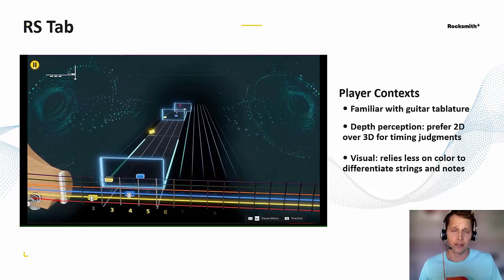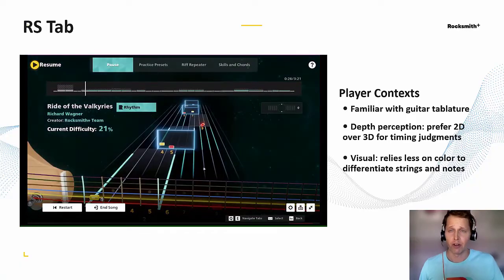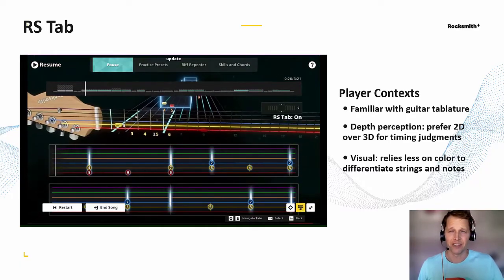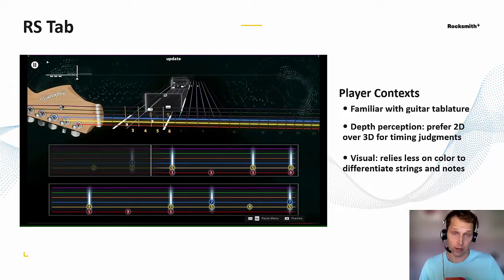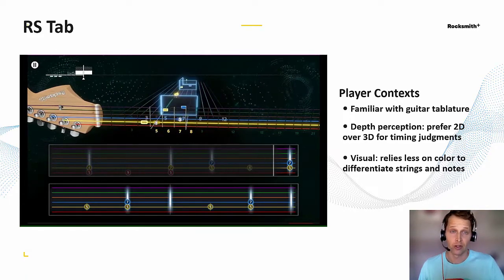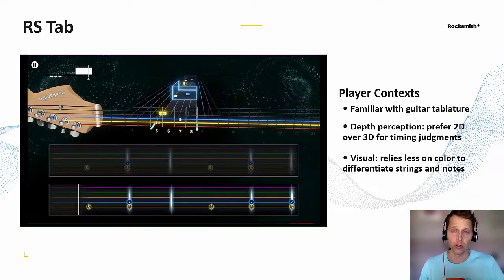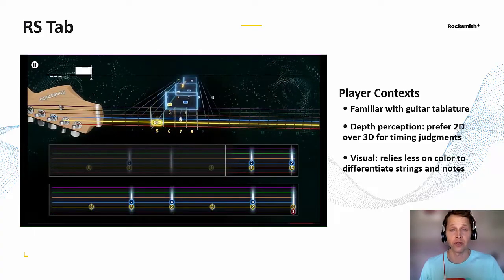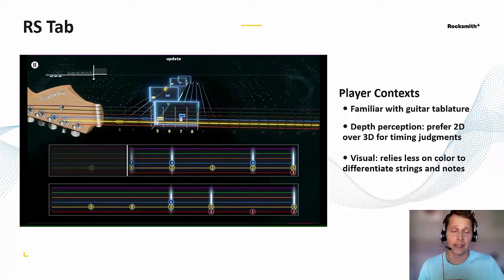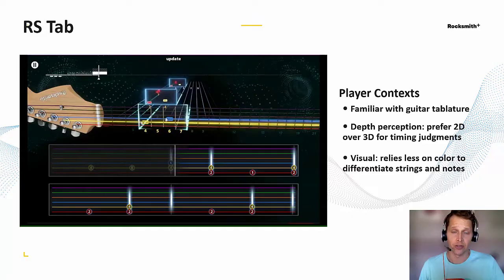There's something else we realized: the 3D note way itself may not always be the best fit for every player in every situation, because judging distance can be tricky from that perspective. Rstab is an option we added that brings up a secondary two-dimensional UI, because we found that some players find this view more natural — from those who have experience with guitar notation, to those who rely less on color coding and more on string position to differentiate strings and notes.